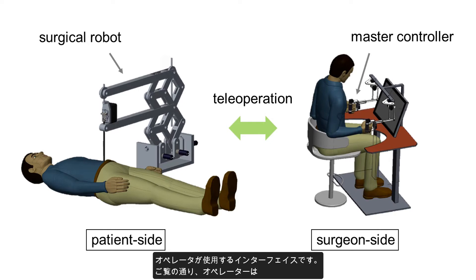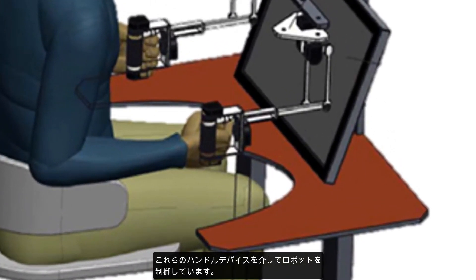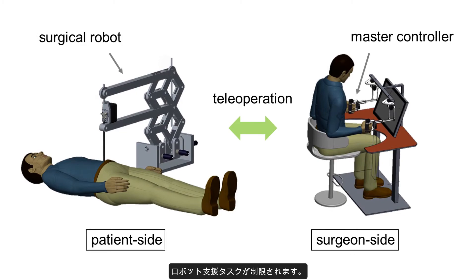Another key component in remote operation of robots is the interface used by the operator. As you may imagine, the operator is controlling the robot through these handheld devices, but cannot feel the interaction forces between the robot and its environment. This limits the operator's ability to perform robot-assisted tasks remotely.